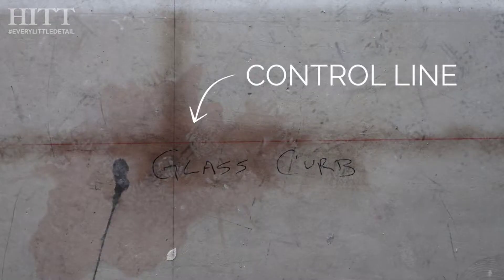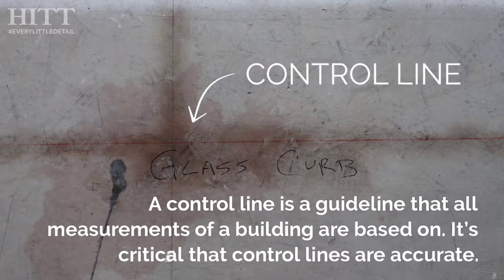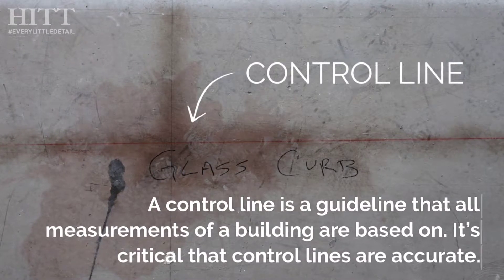One of the more challenging things was the fabricators of this tile could not guarantee us that the tile manufactured would be the same size as what we were laying out to. We had to start somewhere, so we made control lines on the floor at our critical alignment points. It just so happened the tile did come in a little bit smaller, so we had to go ahead and increase our grout joints to make sure we were hitting the proper points.